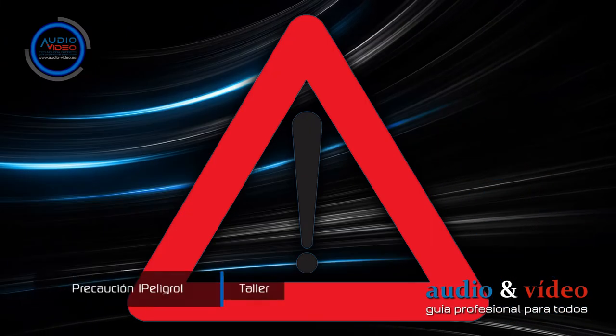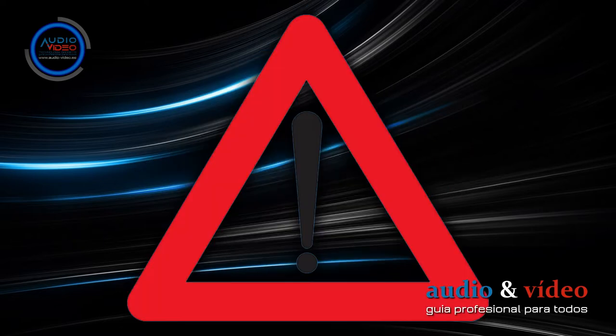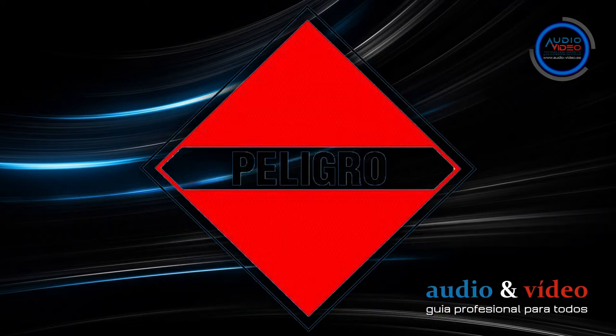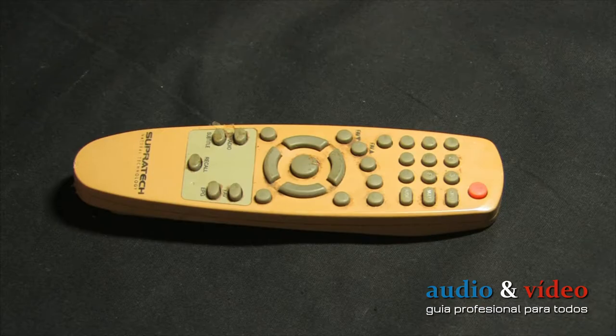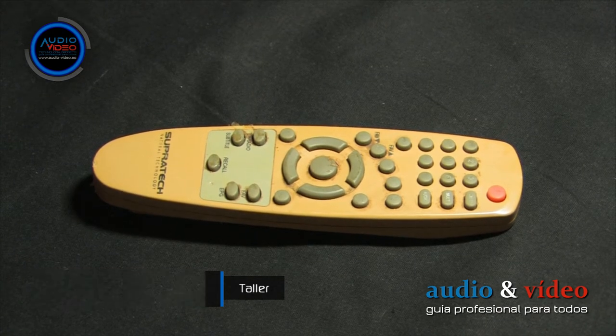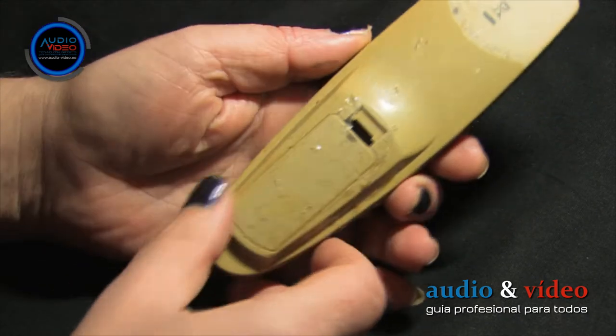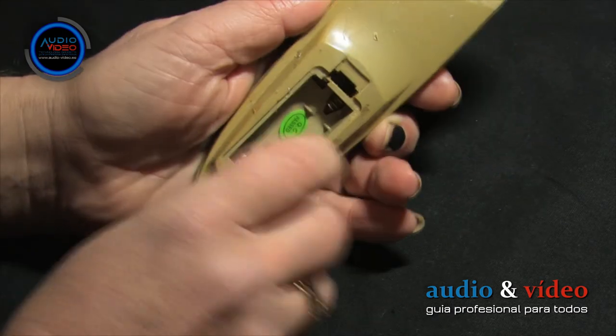Please note that any repair of a remote control carries a certain risk of mechanical damage, which can increase repair costs. Therefore, if you do not feel up to the task or lack the proper tools, simply hand it over to a specialist. In this tutorial, we will discuss how to clean a Supratec DTT decoder remote control precisely and professionally — a method applicable to practically any remote.